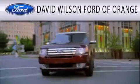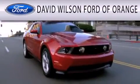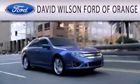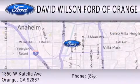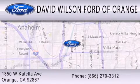David Wilson's Ford of Orange is dedicated to doing everything possible to ensure that the experience you have selecting your next vehicle is as pleasant as possible. We're located at 1350 West Katella Avenue in Orange.